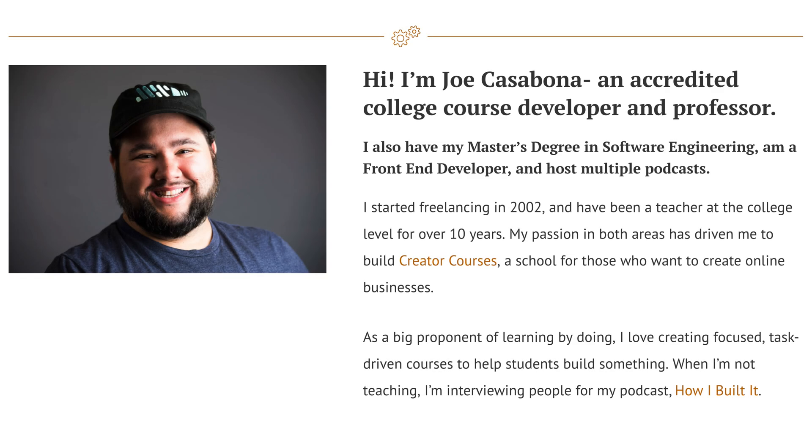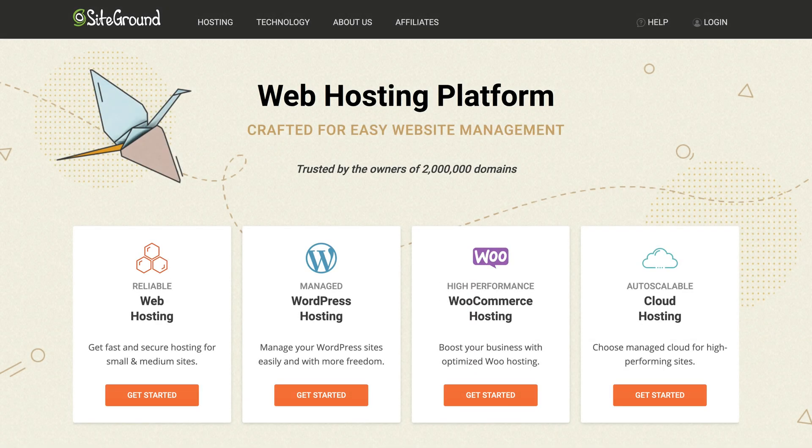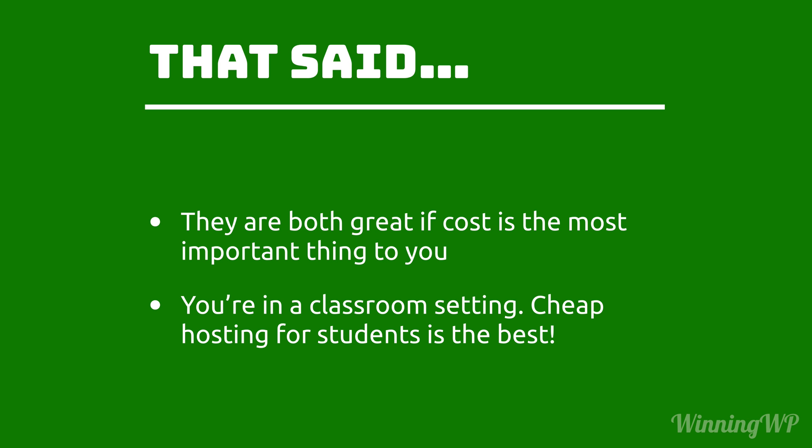So what would I do? Well, truth be told, being well into my career as a web developer and having used both of these, I generally don't recommend either. For close to the same introductory price, SiteGround delivers fantastic performance, an excellent feature set, and is highly regarded in the WordPress community. That said, I might still recommend Bluehost or Hostgator if you're on a shoestring budget and cost is the most important thing to you — you can always change hosting later. A classroom setting is also a great use case for Bluehost and Hostgator, as cheap hosting for students to learn is ideal.